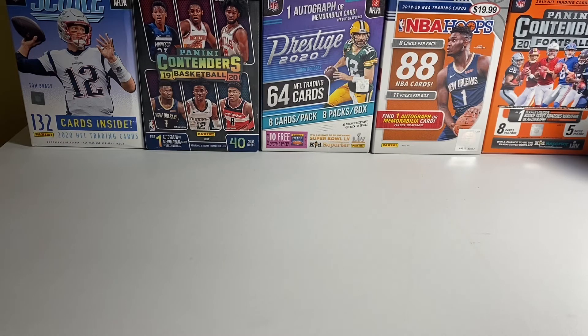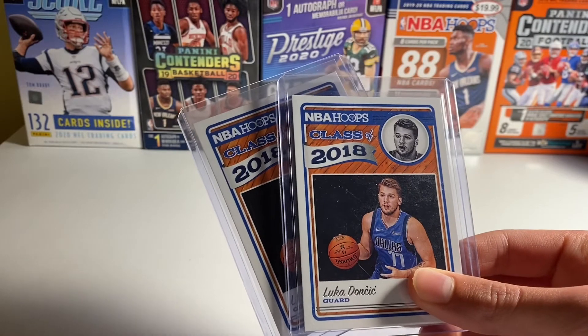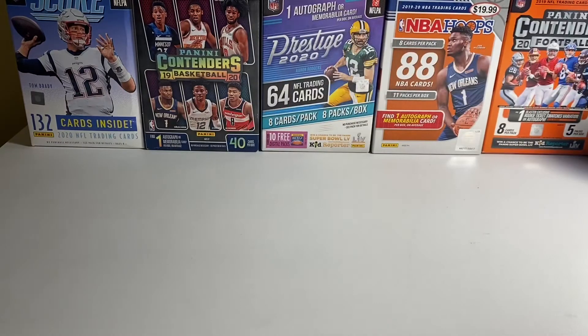Then next, going to his rookie year, I have two Class of 2018 cards. These go for — I want to say, they vary. I think it's over $20 or $30, could be a lot more or a little less.